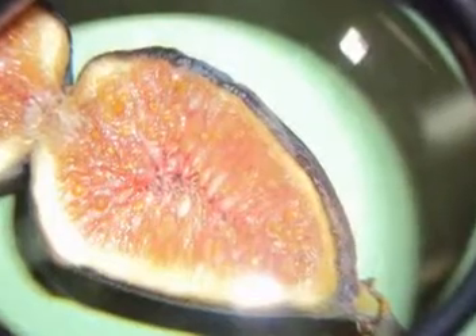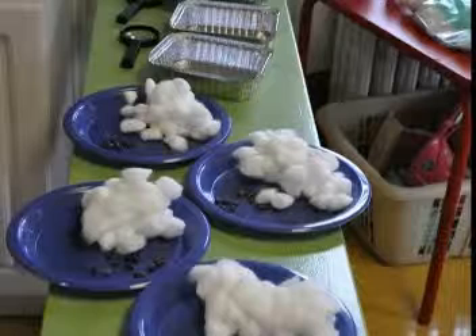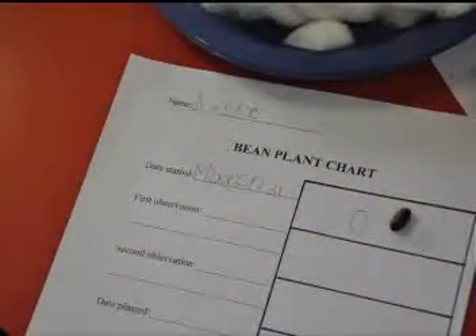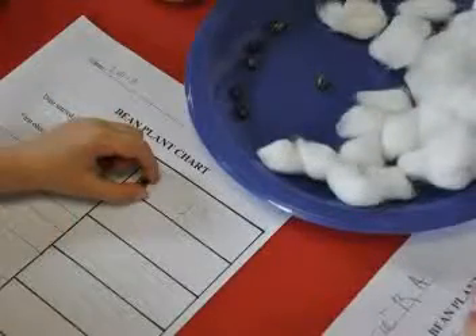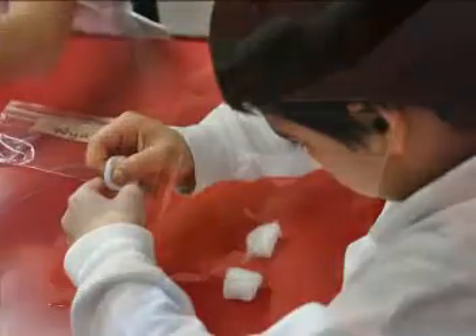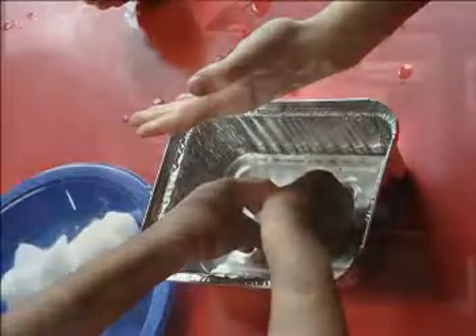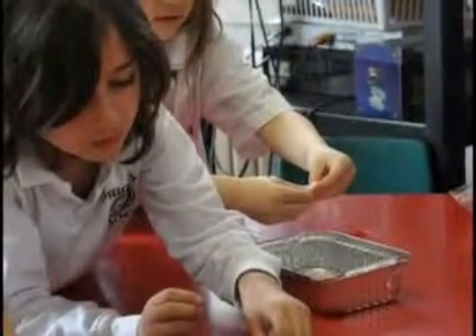We looked at seeds up close. We used seeds, cotton balls and water for the experiment. We made observations on paper. We drew our seeds and we wrote what they looked like on paper. We got two seeds and two cotton balls, and we used the water to wet the cotton balls.